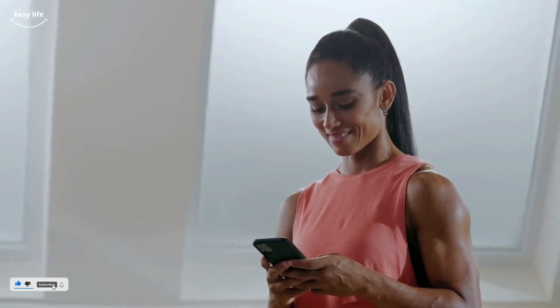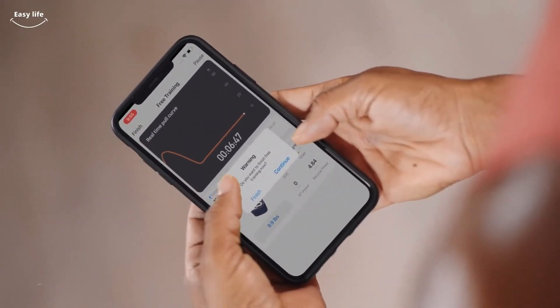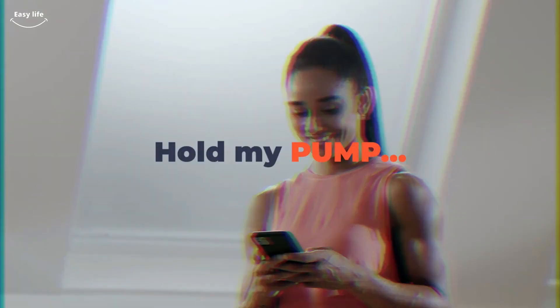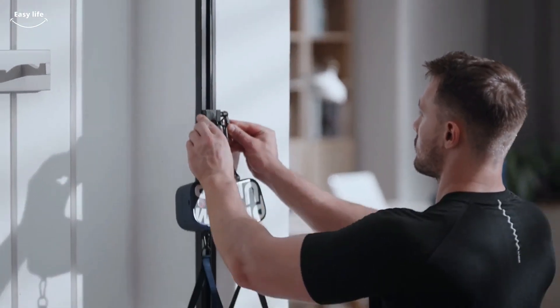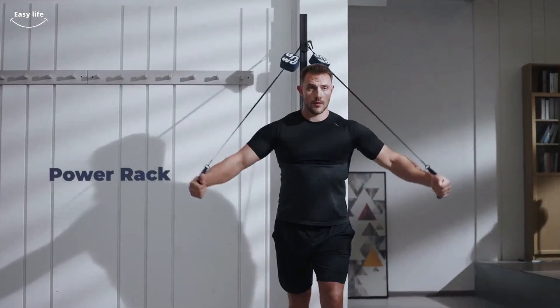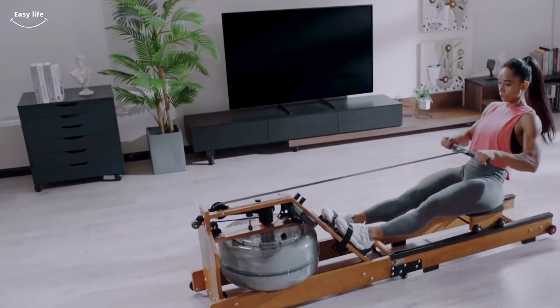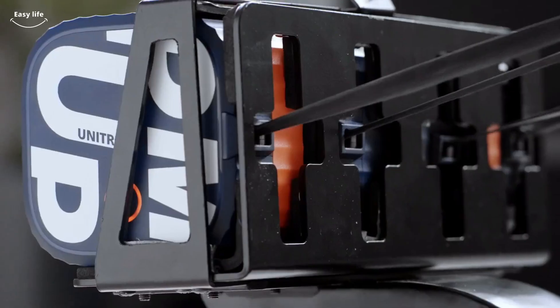Gyms are overpriced and crowded. Home equipment is bulky and awkward. And busy people are desperately trying to get fit using minimal workouts that lack resistance. The travel-ready UniTree Pump solves all that by bringing powerful workouts anywhere. The pump helps you skip the excuses and get better pumps from your home, hotel, office, or friend's house.